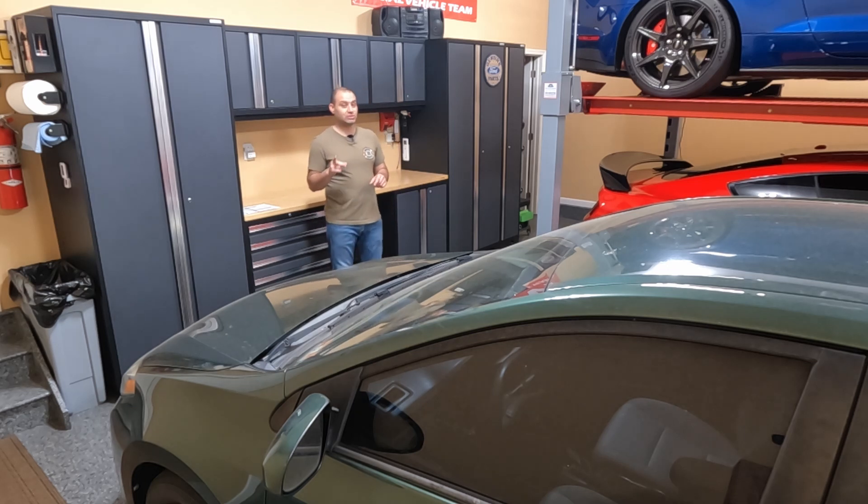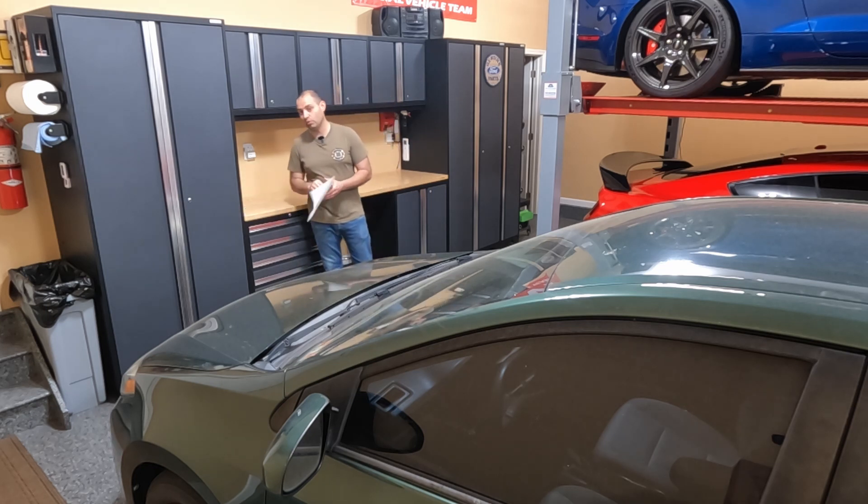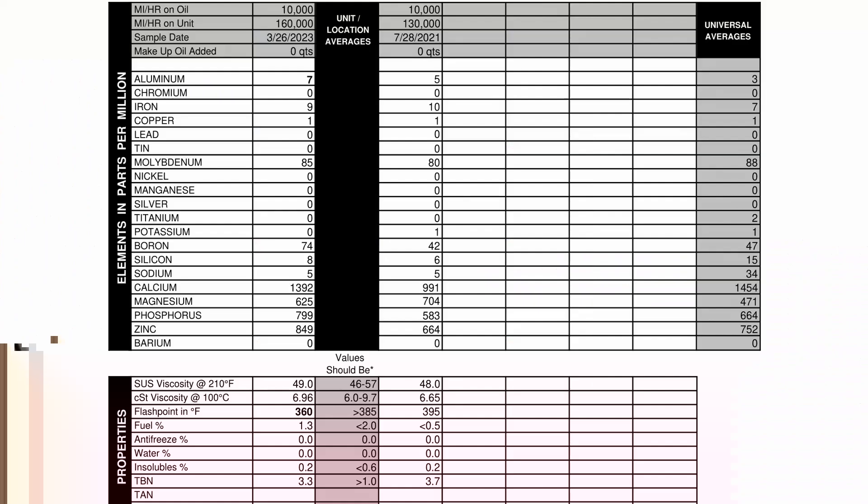But what I wasn't expecting was a hidden issue I found with this car that the analysis revealed. So let's take a look at the oil report. Starting from the top regarding the elements and properties of the oil itself — on the right side you'll see the 130,000 mile initial test, and on the left side is the one I just had done at 160,000 miles.